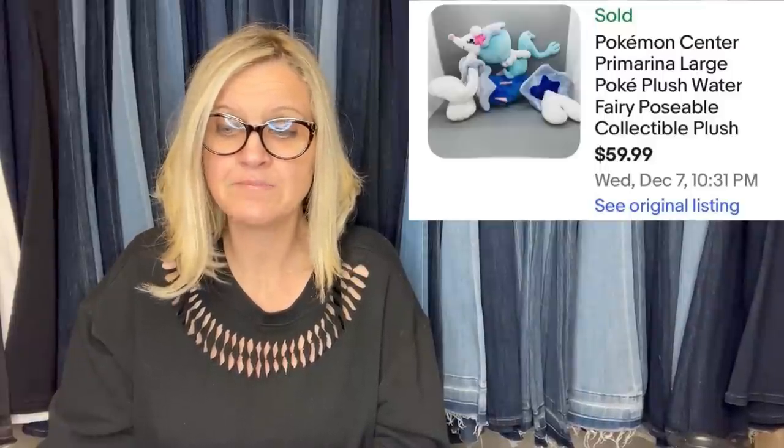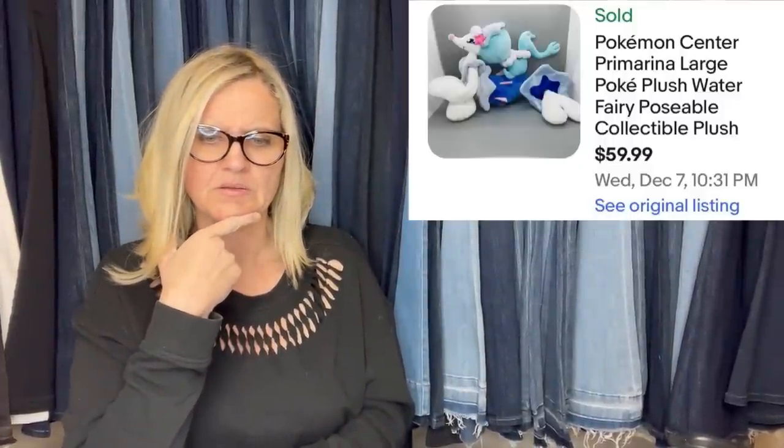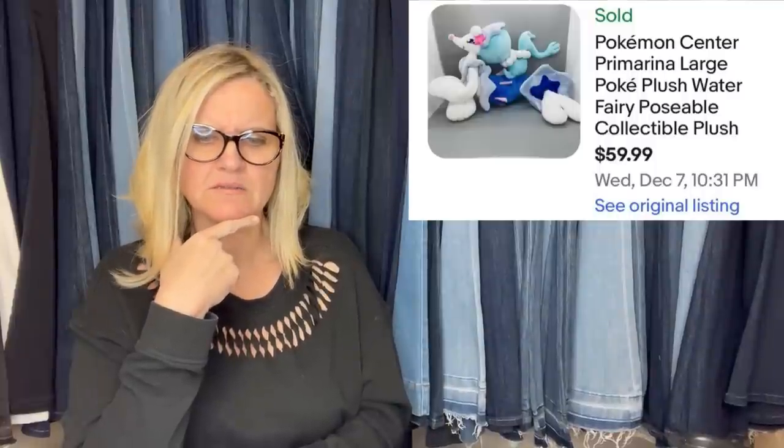Here's a fun one — a brand new with tags Pokémon plush from Savers for three dollars. It still had the original price sticker from the Pokémon Center which said $32.99. It took around six to eight weeks to sell but went for the full asking price of $59.99 plus shipping — the buyer was all in for $71.79. It's a Pokémon Center large water fairy poseable collectible pup plush.